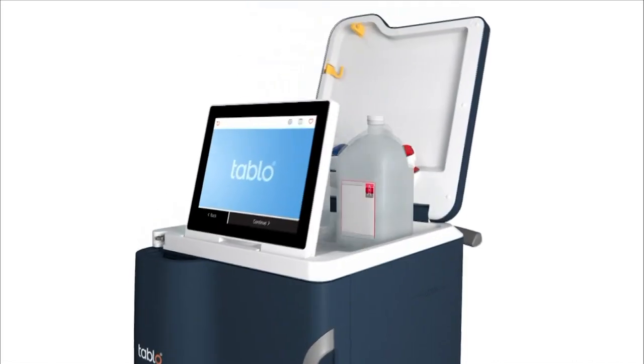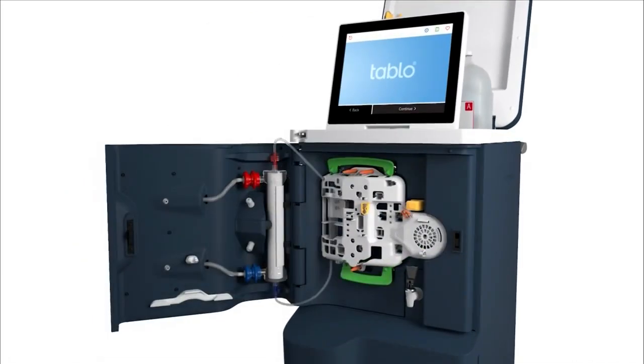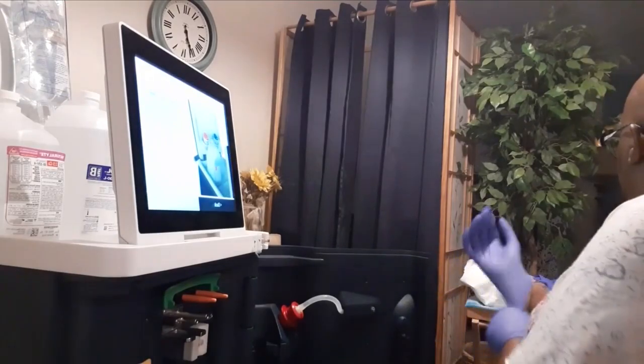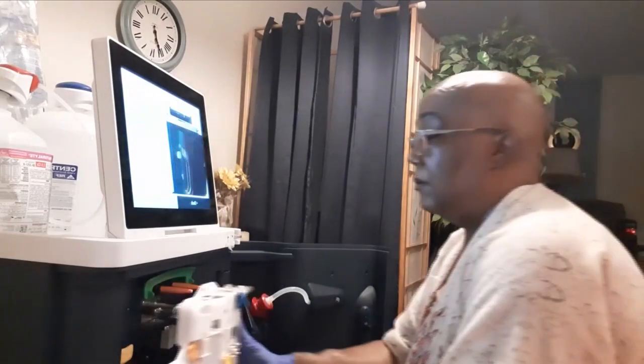This time, Tracy had a new option. She is the first in the U.S. to use a new portable home dialysis system called the Tableau. Patients are trained to use the machine, hooking themselves up through a connection in an arm vein called a fistula. The patient would then insert two needles into that fistula to get the blood to the machine so that it can remove excess water and clean the blood.